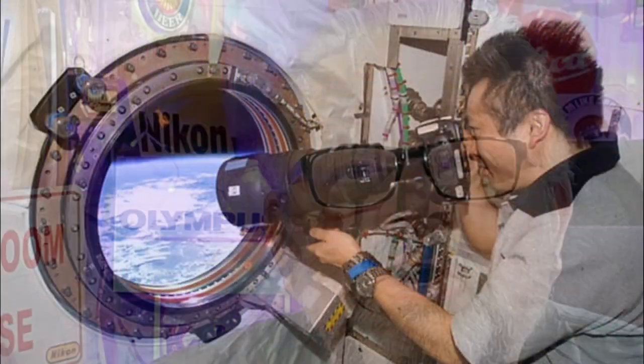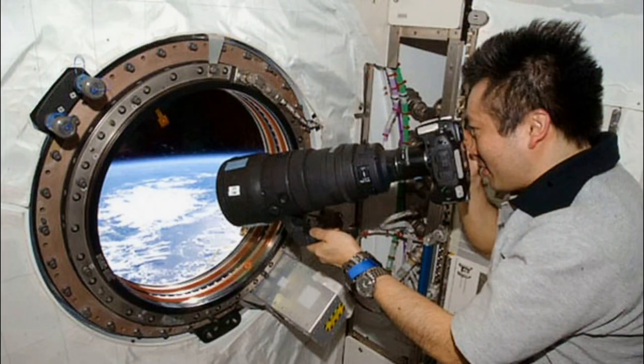NASA purchased bunches of the Nikon D3 with all different lenses. The Nikon D3 was first up in the shuttle program, and they are right now up in the International Space Station. There could very well be a Nikon D3 looking down at Earth, taking photographs of your town.